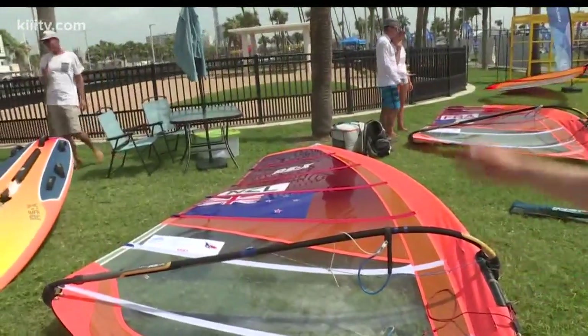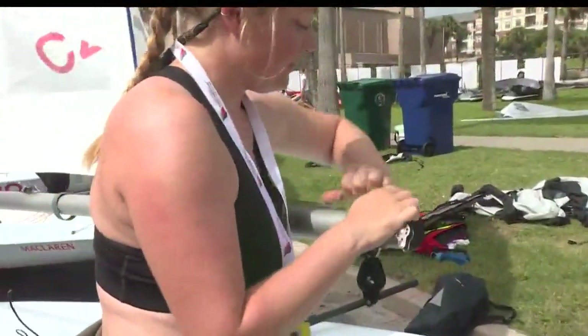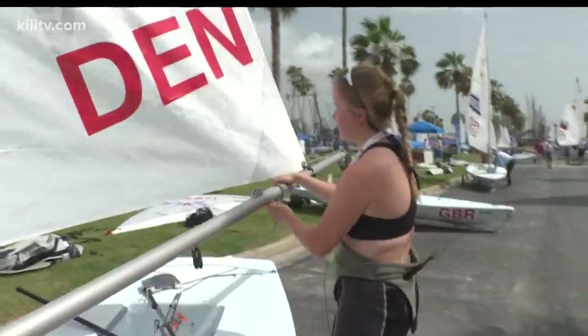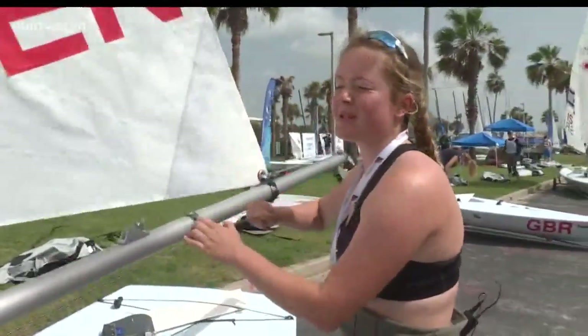Vandersom says he rigs his sails with less power for more speed when it's more windy outside. Sailor Malene Peterson says she has to do the same thing, because the winds in Corpus Christi are strong. In general, I would say that Texas is more windy than what I'm used to in Denmark.